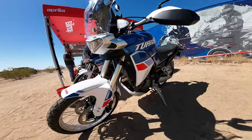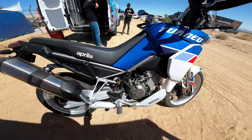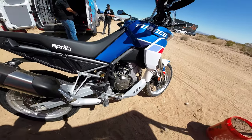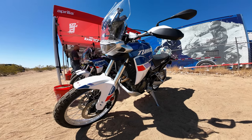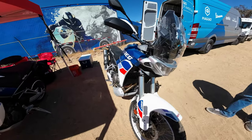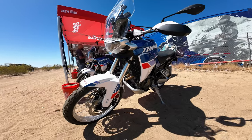Today we are at the Get On Adventure Fest in Southern California at the Rawhide facility, and today we're riding the Aprilia Touareg 660. Super excited to take this for a ride — it's just been in the States only a couple of weeks, but that's what we're doing today.